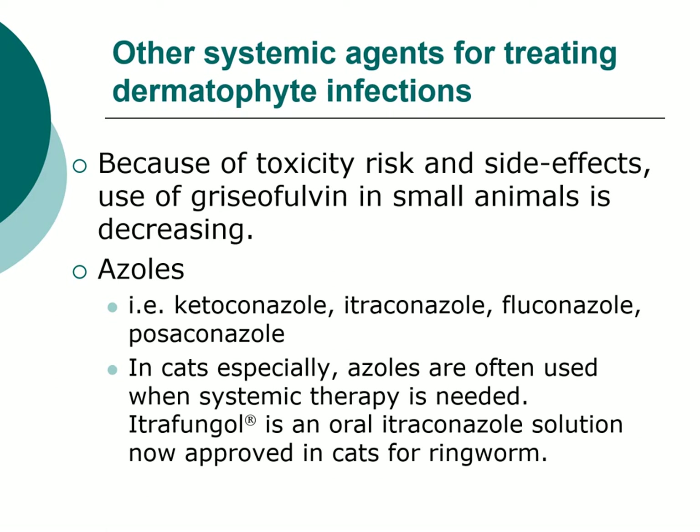Because of all these concerns, in small animals the use of griseofulvin is decreasing. What we use instead — particularly in cats — is the systemic azole. Just recently, an oral itraconazole solution, Itrafungol, was approved in cats for ringworm. So we now have an approved azole for cats. It's the solution because it has better, more consistent bioavailability.